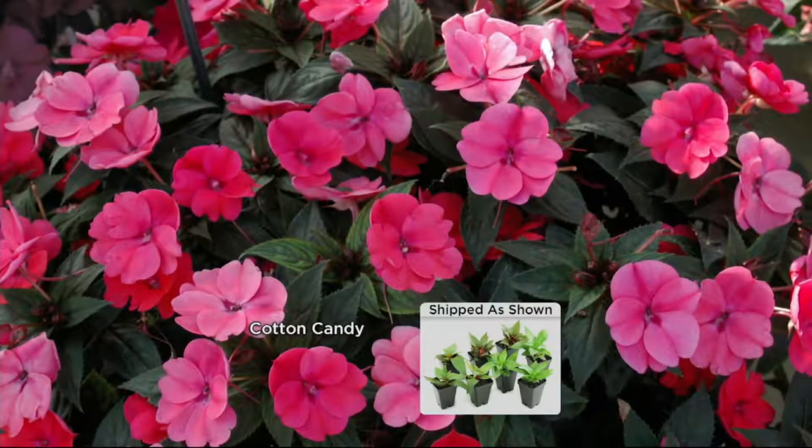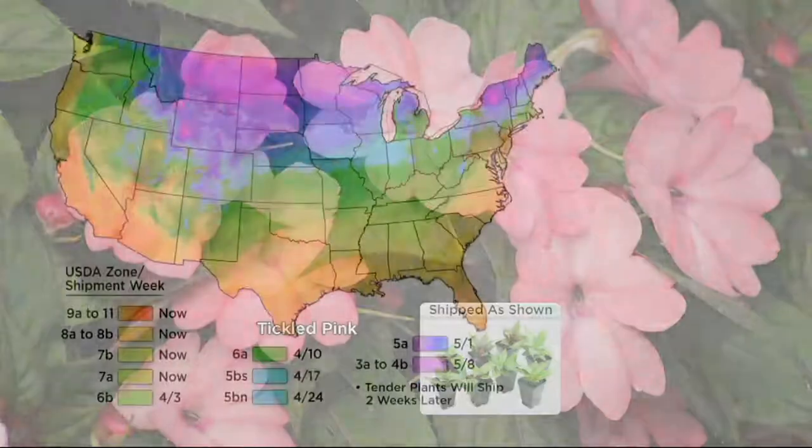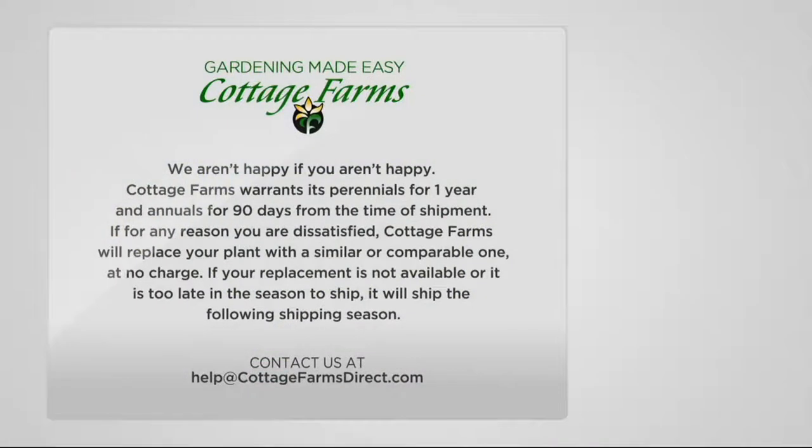You'll lock in the price and the free shipping and handling, and you're not charged till it ships. You could do bill-to/ship-to for the flower power we're talking about today. And speaking of shipping, take a look at our zone map — pick your area of the country and match it to your color code. Off to the right-hand side are the dates when the plants will ship. The tender plants, like the sun impatiens, ship a couple of weeks later.